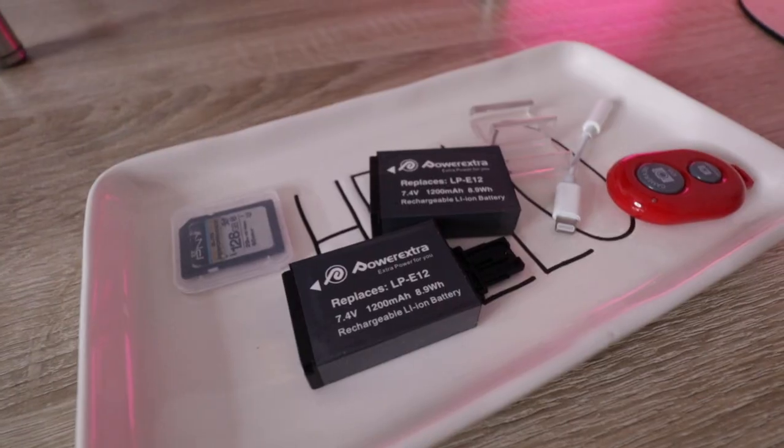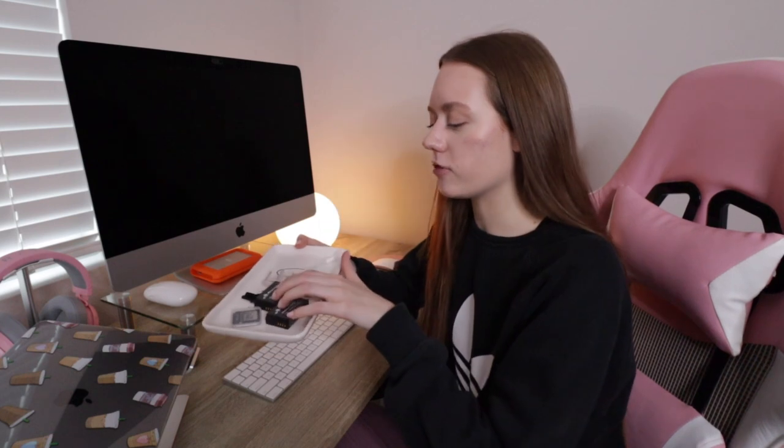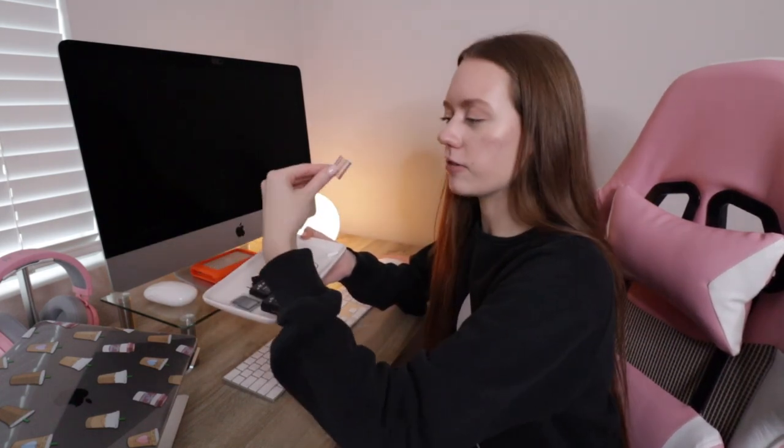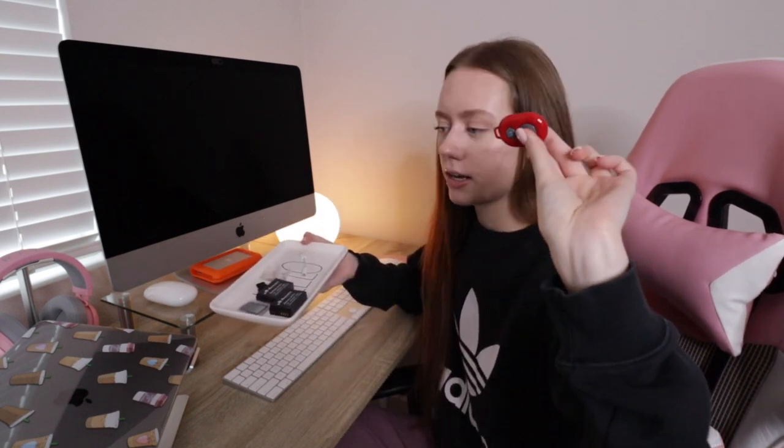Underneath I have a little tray of miscellaneous things. I have a system for camera batteries — fully charged ones are right here, because when you're filming a lot you have to have batteries on deck. I also have a memory card, a little microphone attachment for my camera, a phone stand so you can prop your phone up on the table to watch a video, and a little dongle for my phone just in case. I also have a little Bluetooth clicker for taking Instagram photos solo — super easy if you have a self-timer or a clicker like this.